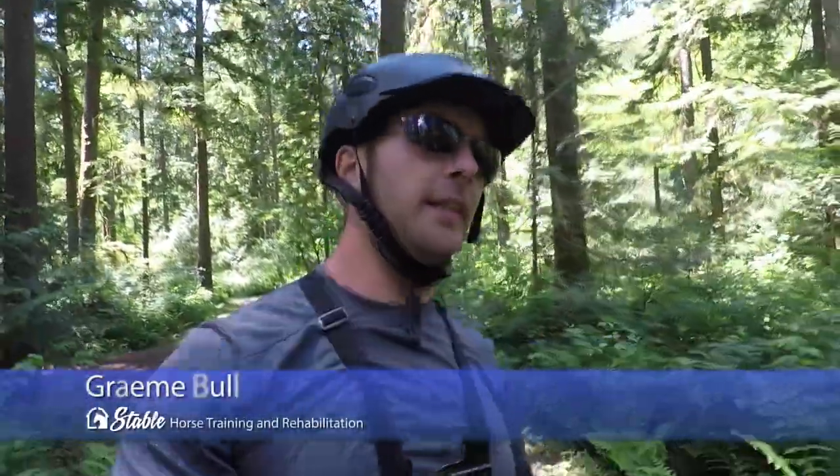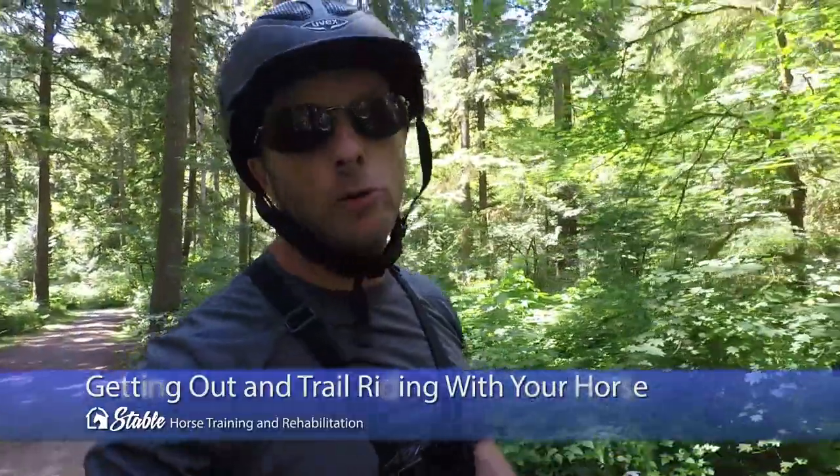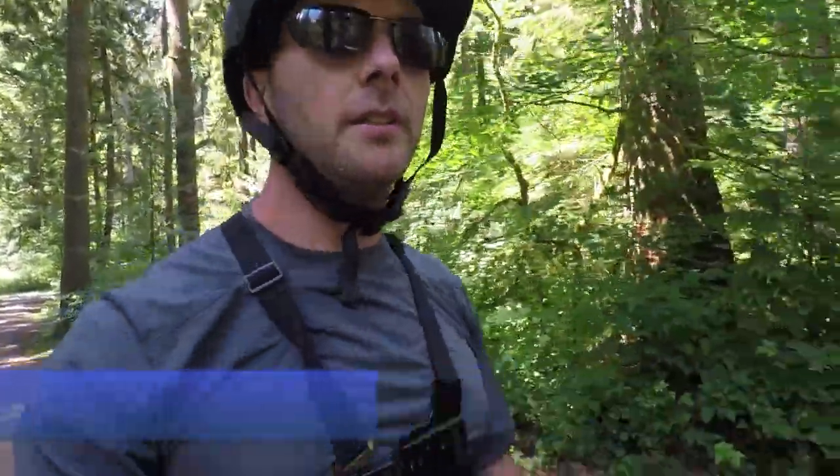Out for a little trail ride, and I thought I'd talk a little bit about trail riding while I'm trail riding. Last time we talked about this was comparing arena riding with trail riding and why you might want to do both — how each benefits the other, and the pros and cons of each. I'll link that below for this video.